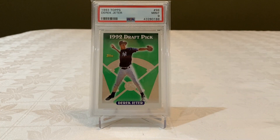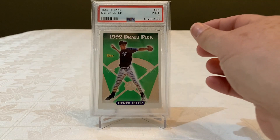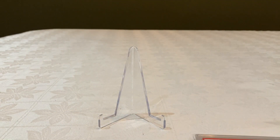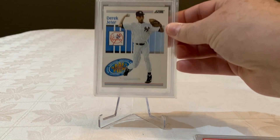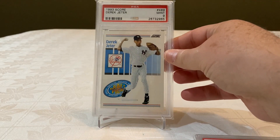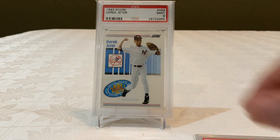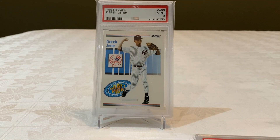Here is Topps with a 9. Here is my Score, also with a 9. Maybe in the future I will change the slab just to upgrade it.